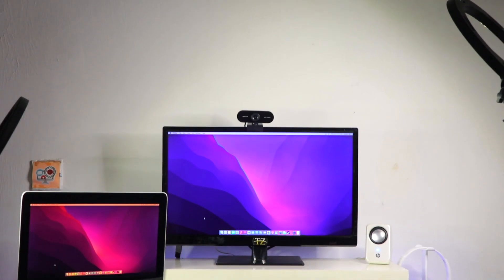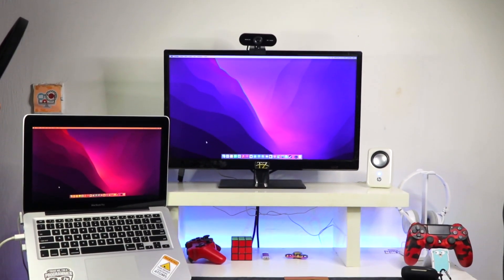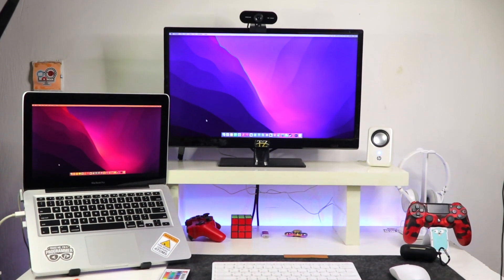Hello and welcome back! I'm very excited to share the news and new stuff we have here in the studio today. I finally upgraded my workstation equipment — this is my desk setup after two years on YouTube. I'm going to show you all the new gadgets we have here and why.